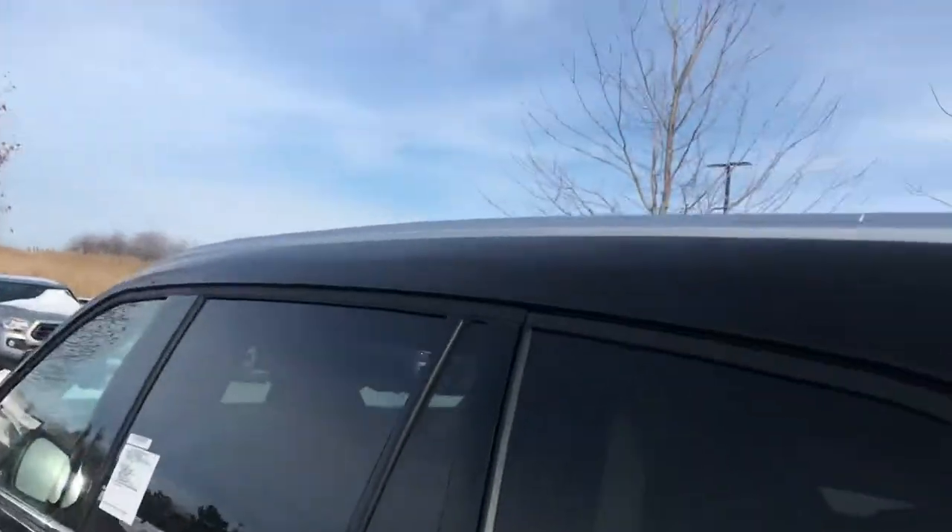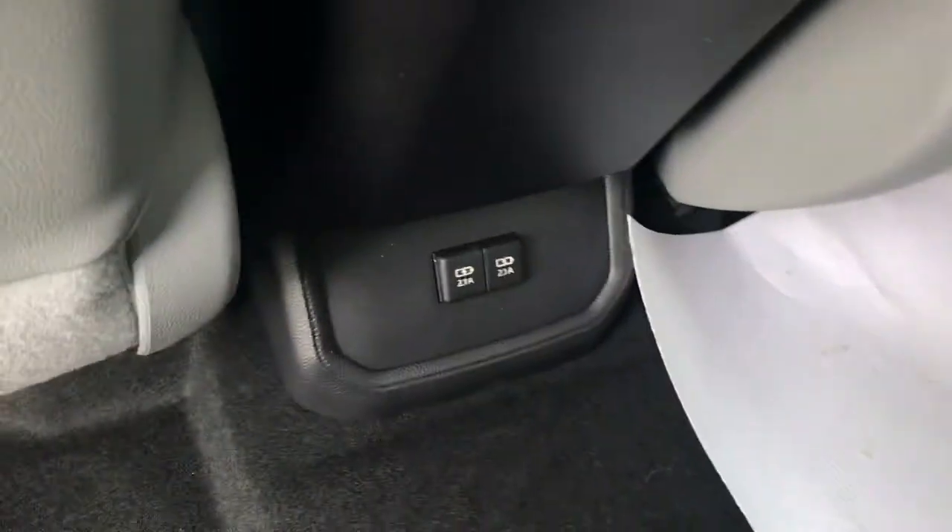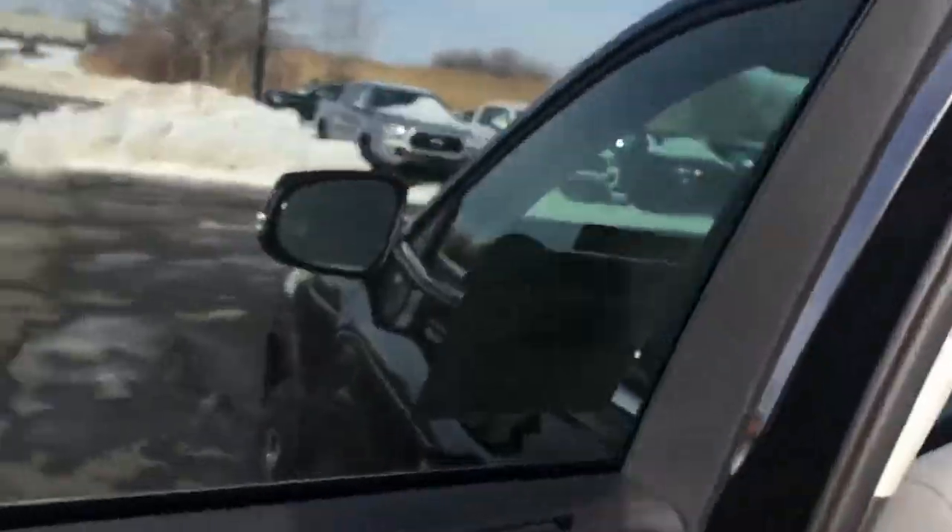Back seat — just flip this here, the seat pops up, and there's your storage for your third row passengers. Climate control back here for your rear passengers, two USB charging ports, and right there are your heating vents coming right down from the top.